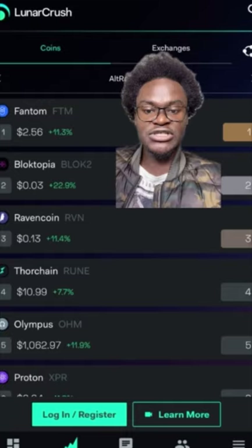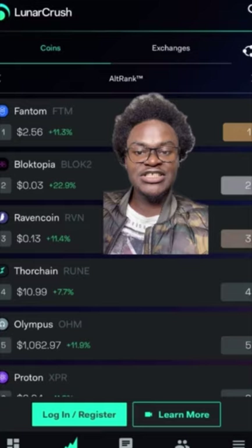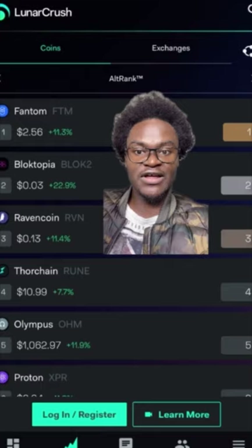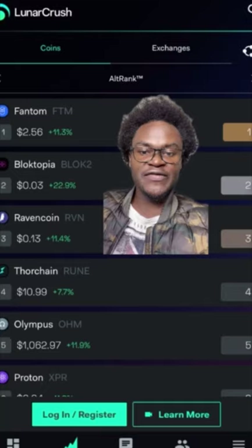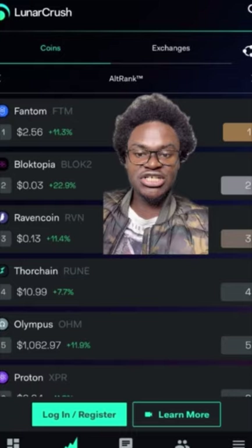We can see here that we have Phantom, Blocktopia, Ravencoin, Thorchain, Olympus, Proton, and Harmony One is somewhere down there. You can use LunarCrush as a tool to know what cryptocurrency has been mentioned on social media, just to have an idea of where your money should be going. Because the more it gets mentioned, the more investors are piling on that crypto. You can use LunarCrush just to know what cryptos people are talking about, and then do some research to know if it is actually worth your money.